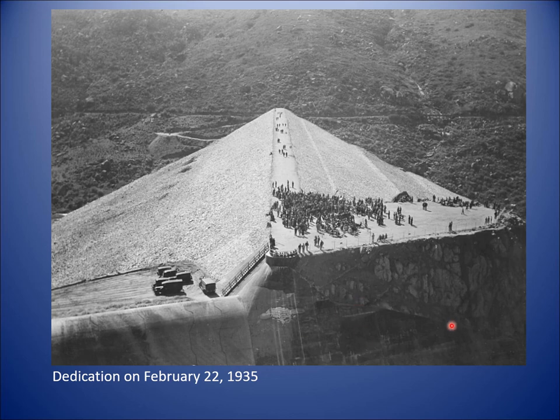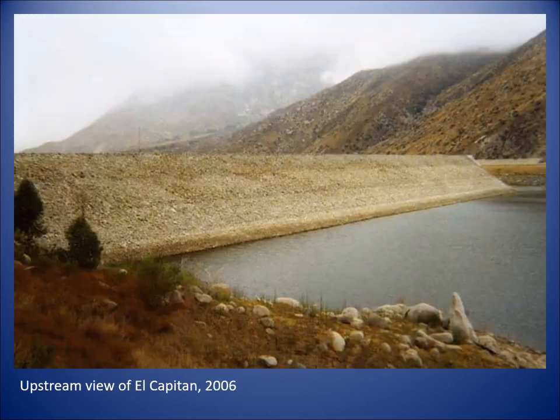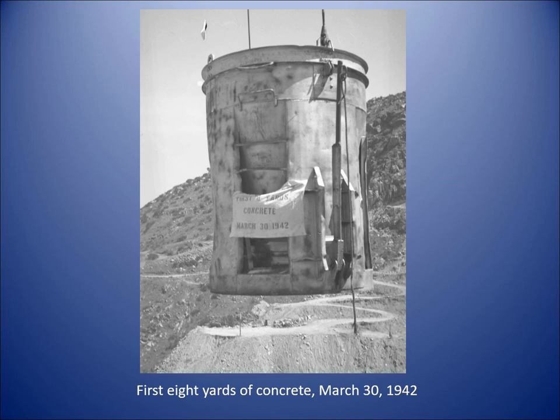You're looking at the spillway in the foreground and the big dam behind it. If you're visiting El Capitan, here's the road you would follow to go into the lake. And here's a view taken in 2006 — not a great day for picture taking, but it shows you the upstream side of the dam.